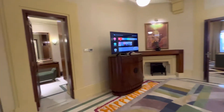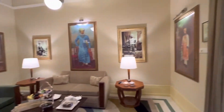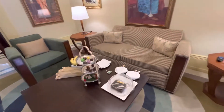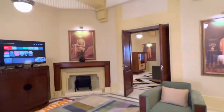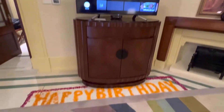As you walk in, there is a living area. We are actually celebrating my birthday here, and Taj is always great about personalizing stays. So they have some birthday decor around the suite, which is very thoughtful.